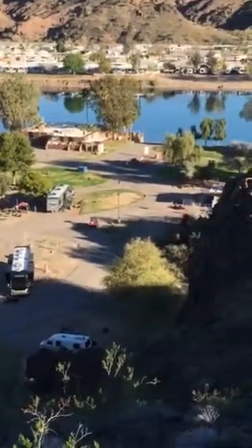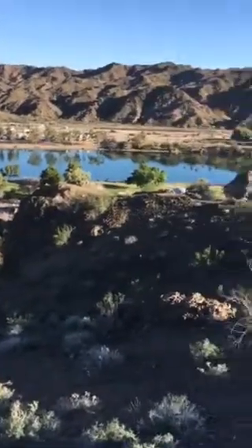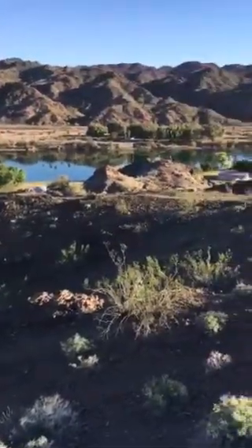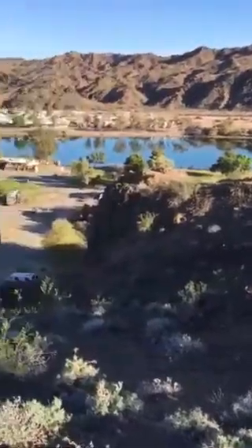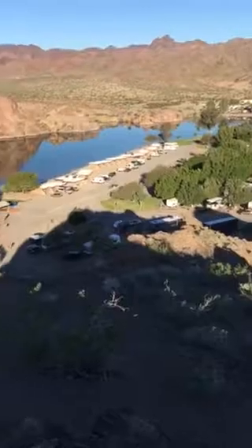We're just south of Parker Dam on Highway 95 and north of the town of Parker. That's it — that's a look at Buckskin Campground. Talk to you later, YouTube.